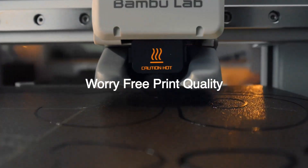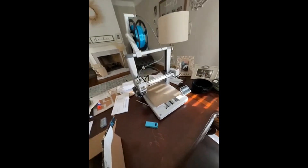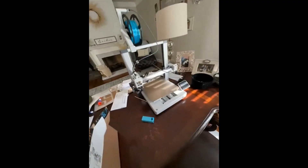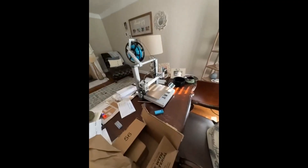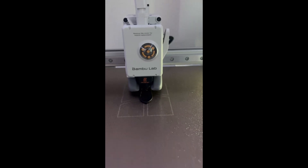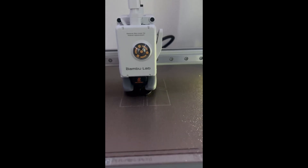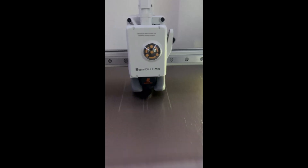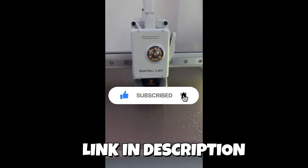The Bambu Lab A1 Combo continues Bambu's reputation for high-performance, low-maintenance printing. With the AMS Light, multicolor printing is plug-and-play, and its intelligent flow rate compensation ensures clean transitions and sharp details. Speed is exceptional, rivaling flagship models, yet it operates under 48 dB — quiet enough for a home office. The full-auto calibration is one of the best in its class, making it ideal for both beginners and experienced creators who just want to hit print. This model is easily a top contender thanks to its balance of polish, reliability, and creative capability.